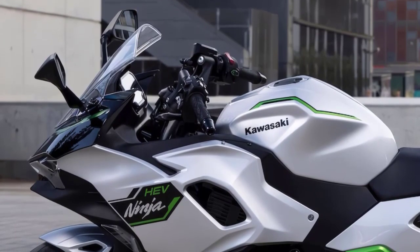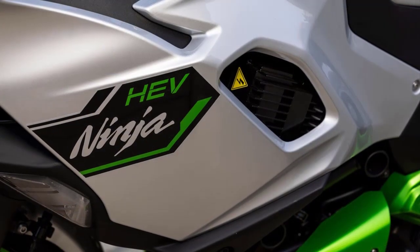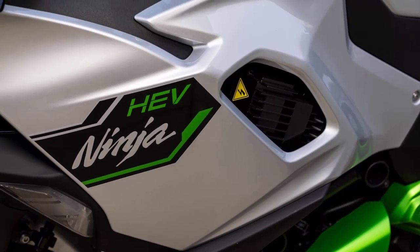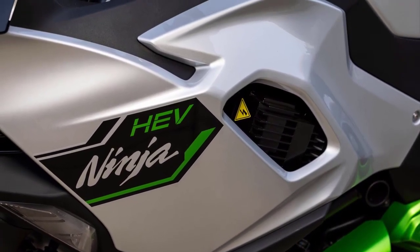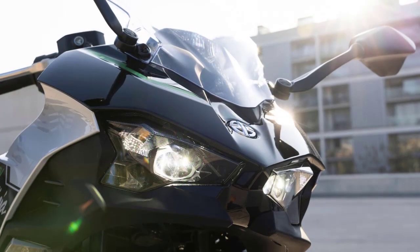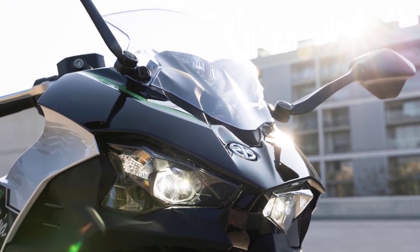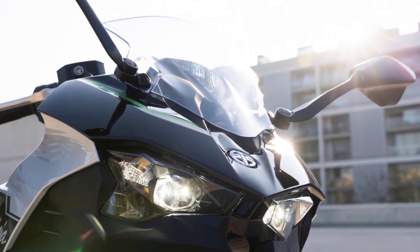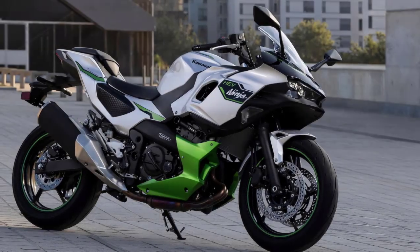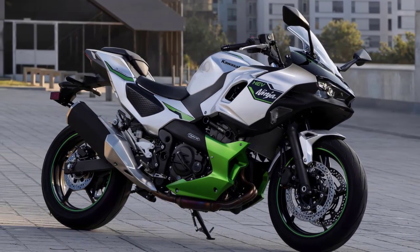First things first, let's talk about the design. The 2024 Kawasaki Ninja 7 Hybrid retains the signature Ninja look but with some modern updates. It features sharp, aggressive lines and a futuristic front end. The LED headlights not only look stunning but also provide excellent visibility at night. The aerodynamic design is not just for aesthetics — it helps with improved fuel efficiency as well.